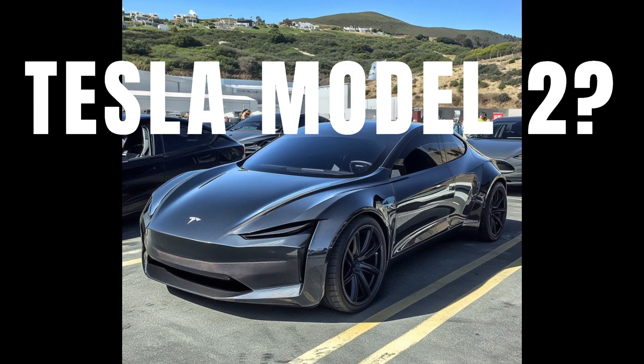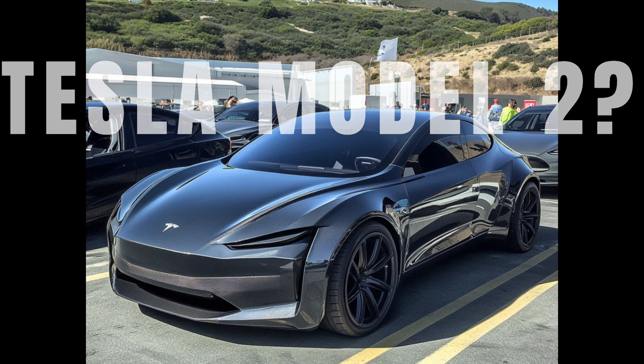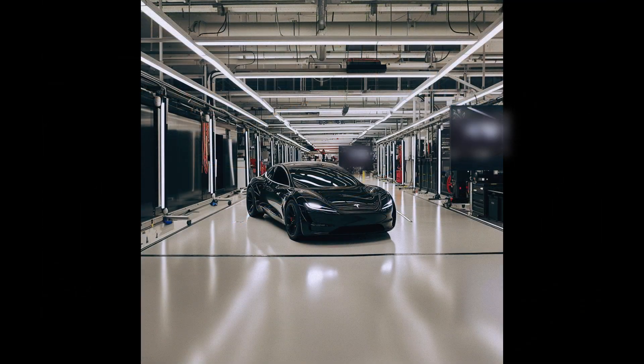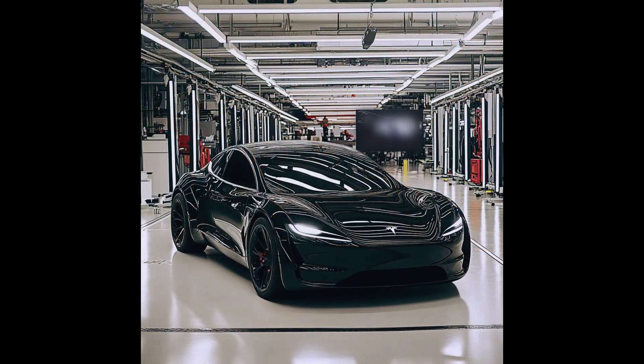What is this Tesla that was just spotted in a Texas parking lot? Could it be the highly anticipated Model 2, or is it a customized Model 3 coupe with two doors? Recently, another photo was found of a similar nature. Are these the same models, and is this the new Model 2 — or might it be the robo taxi that is due to be announced any day, according to Elon?